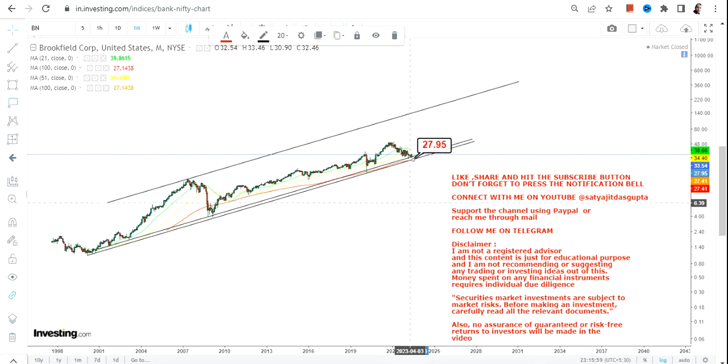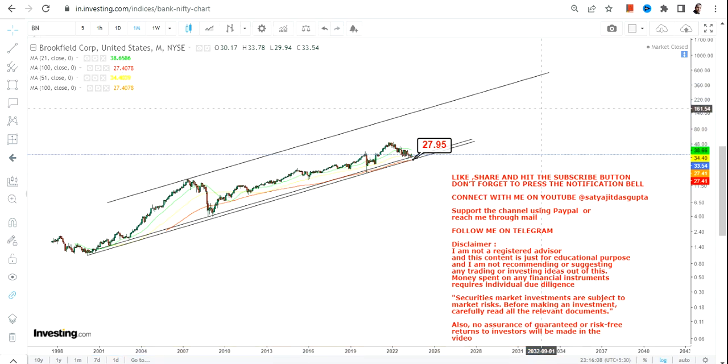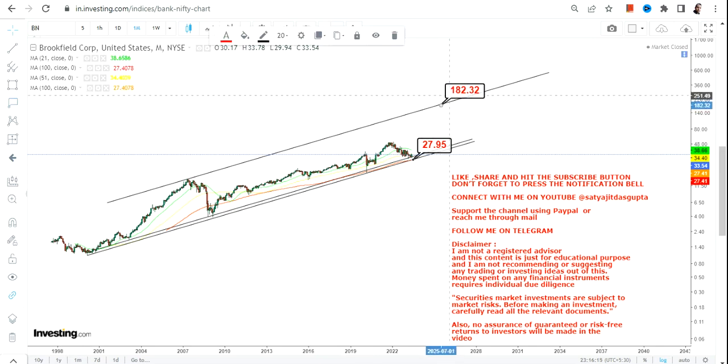As far as Brookfield Asset Management, the stock is trading very near to the base. We have our support and stop loss at $27 on the downside. Please do not go below $27, which is your support as well as your stop loss. The stock must continue to sustain above this level.